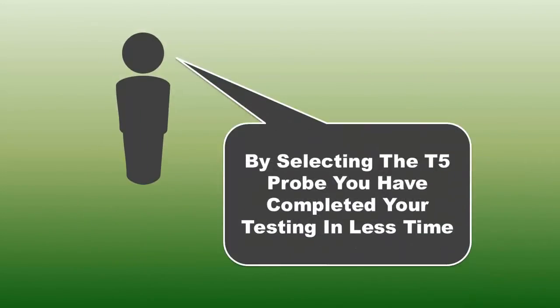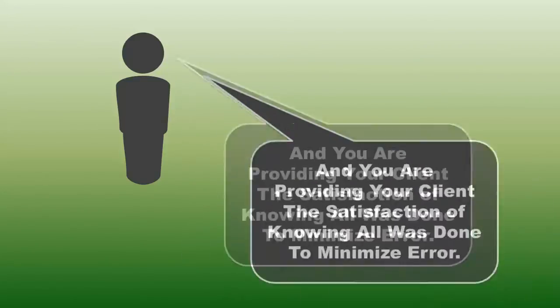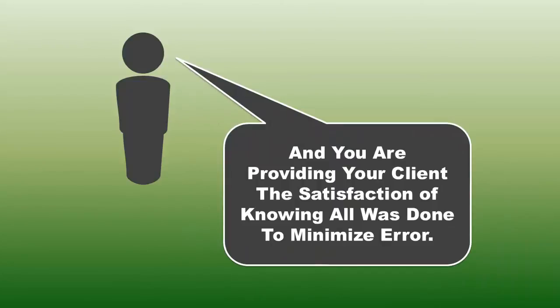By selecting the T5 probe, you have completed your testing in less time, which equates to money saved, and you are providing your client the satisfaction of knowing all is done to minimize error.